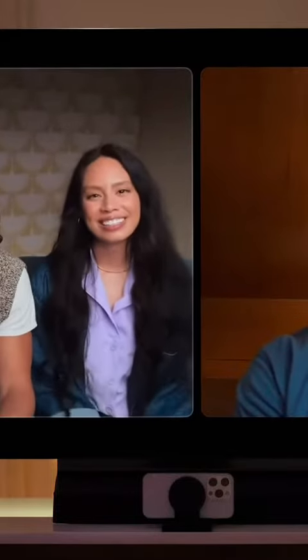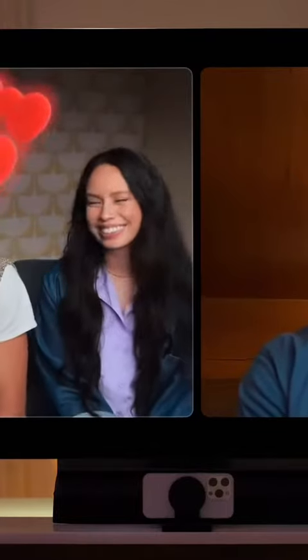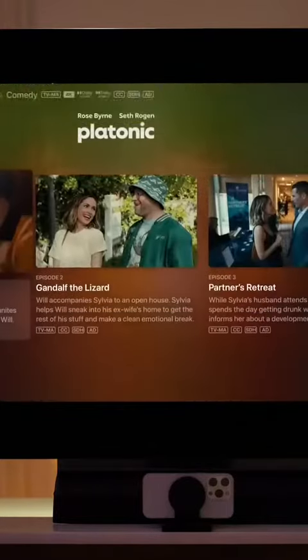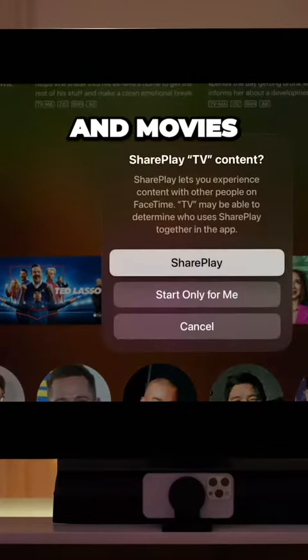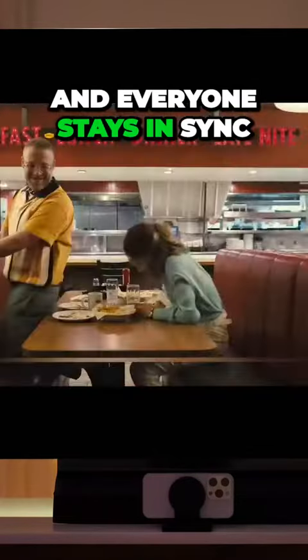At any time, you can interact using gestures — they'll show up on everyone's screen. And because it's Apple TV, you have access to all of your favorite shows and movies. With SharePlay, you can easily watch together and everyone stays in sync.